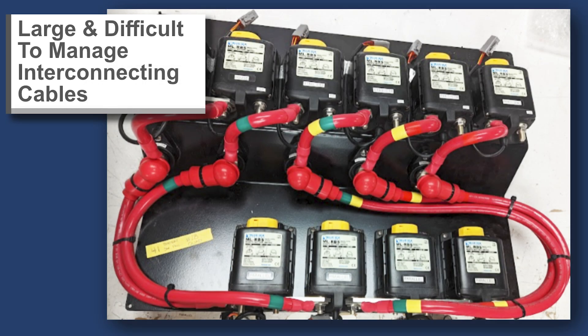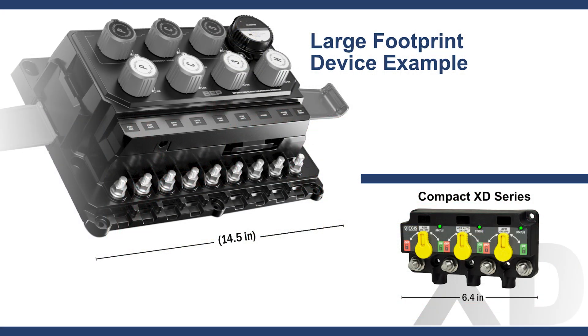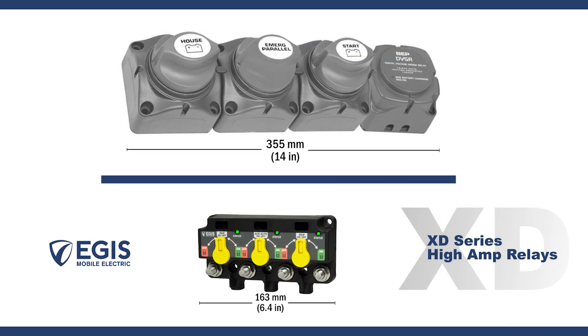Legacy remote switching solutions follow two general approaches: single discrete relays interconnected with external bus bars, unable to communicate with other devices, or large devices designed for three or four batteries which offer too much capability for the typical dual battery bank boat.